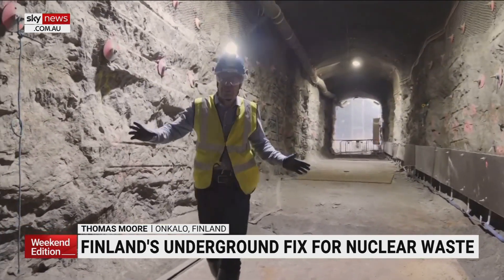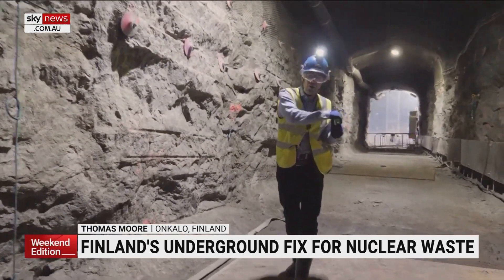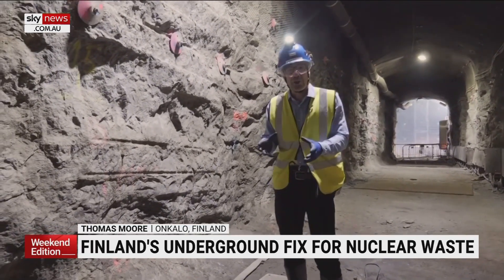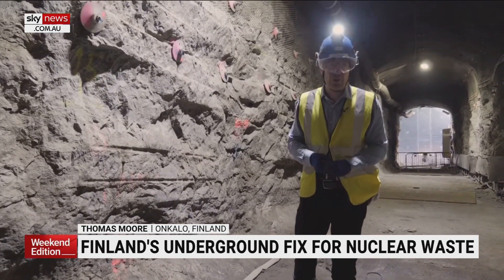This is being built to last 100,000 years — it is an extraordinary time span. Go back that long and it's a period of ice and mammoths and woolly rhinos, and modern humans hadn't even set foot in Europe.